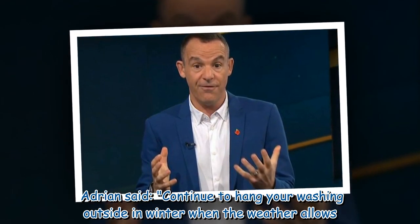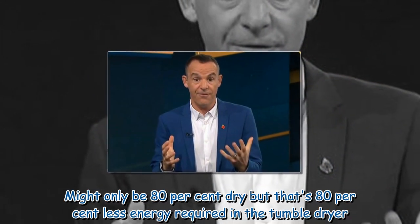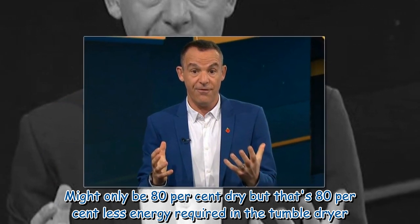Adrian said: continue to hang your washing outside in winter when the weather allows. It might only be 80% dry, but that's 80% less energy required in the tumble dryer.